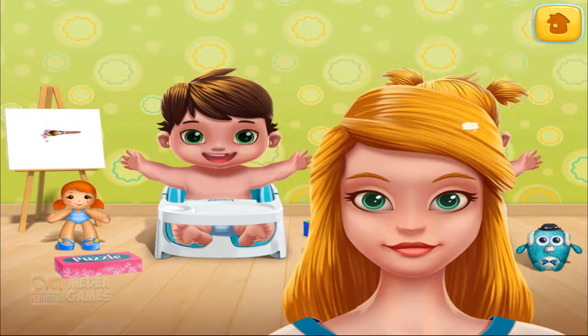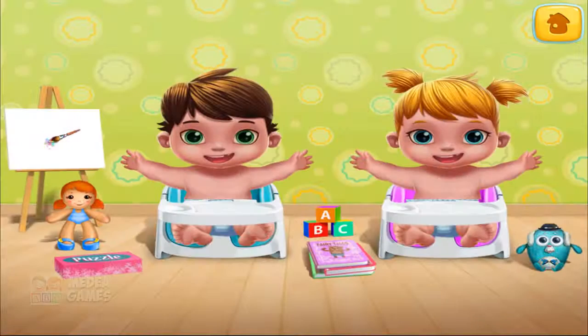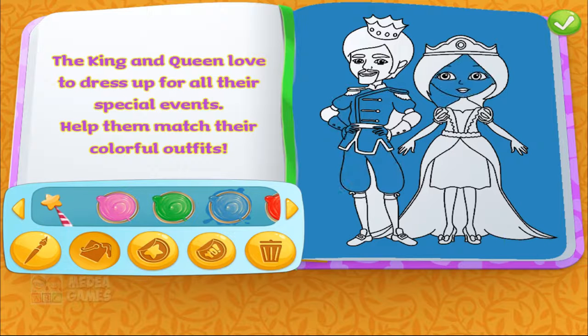Play nice. Let's put some puzzles together. Time for a story. Queen and Queen love to dress up for all their special events. Help them match their colorful outfits.